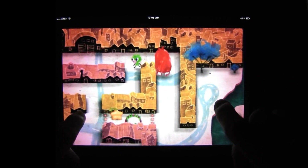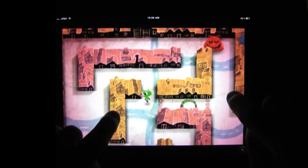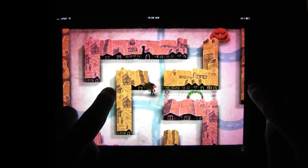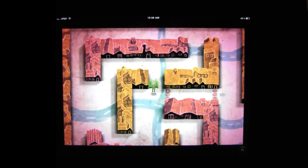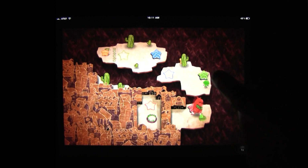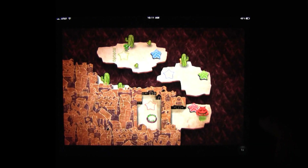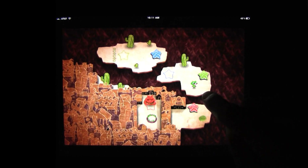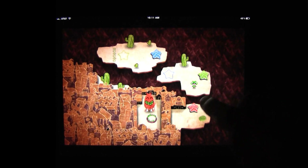Gesundheit also has a little replay value. There's star fruit hidden in each level, and the more you collect, the better your score. But those fruits are very fragile — enemies crush them, your snot dissolves them. I can only imagine what that stuff does to your stomach lining. So it's solving the puzzle, and then solving the puzzle while nabbing all the fruit. Gesundheit isn't easy to begin with, and its 40 levels offer even greater difficulty for those interested in collecting all the fruit, doing it as fast as possible, and maxing out their scores.